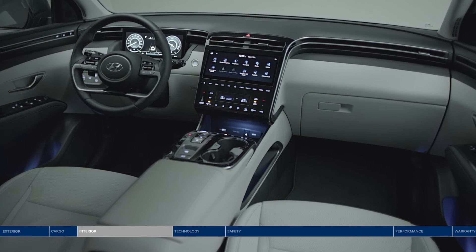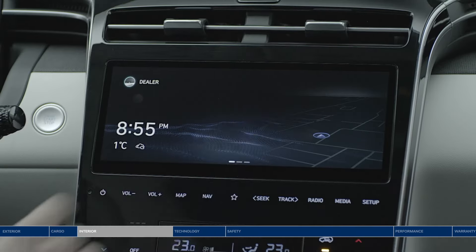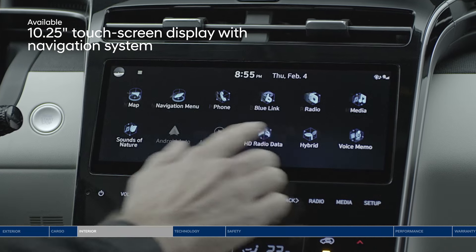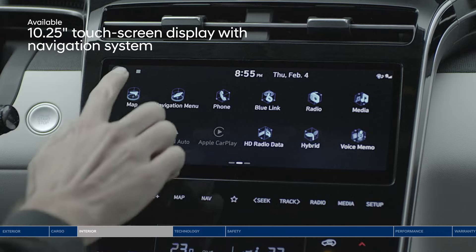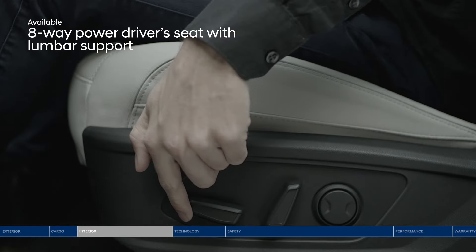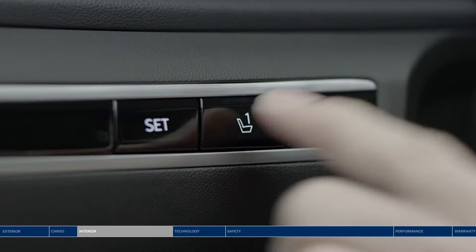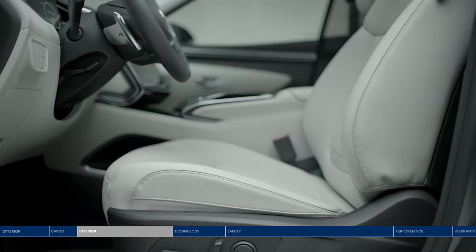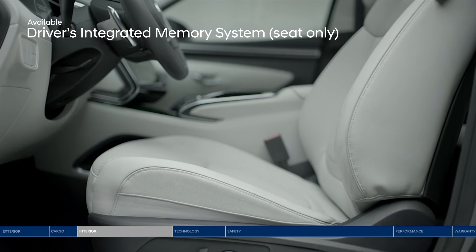Modern touches and intelligent technology throughout the cabin take care of your needs, like this 10.25-inch touchscreen — access all kinds of convenient features including navigation. Find your level of comfort with the 8-way power driver's seat with added lumbar support. Once you find ultimate comfort, you won't have to fear losing your preferred settings thanks to the available driver's integrated memory system.